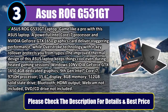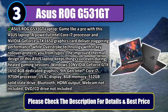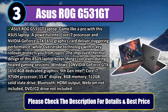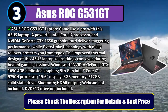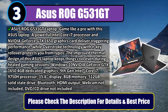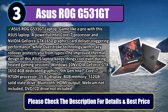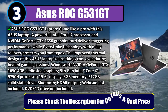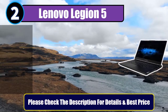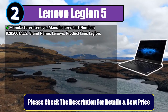Windows 10, NVIDIA GeForce GTX 1650 with 4 gigabytes dedicated graphics, 9th Gen Intel Core i7-9750H processor, 15.6-inch display, 8 gigabytes memory, 512 gigabytes solid state drive, Bluetooth, HDMI output. Webcam not included, DVD/CD drive not included. Please check the description for details and best price.